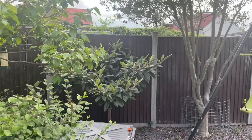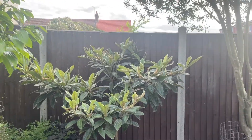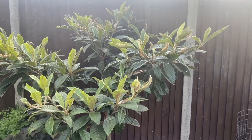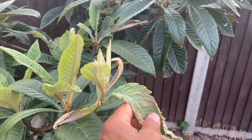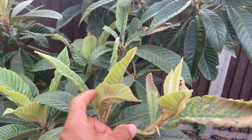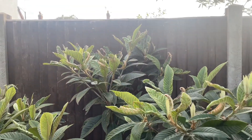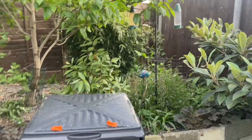Moving to my loquat — this is the Roseanne variety. Very healthy, it does have a few crumbly leaves from the winter, but lots of new growth and a really healthy tree.